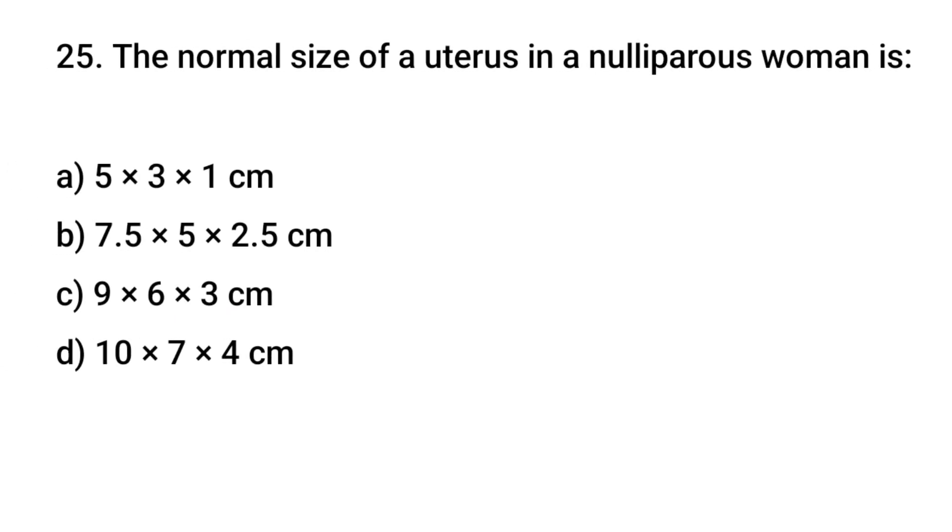Question number 25. The normal size of a uterus in a nulliparous woman is? The right answer is B: 7.5 multiplied by 5 multiplied by 2.5 centimeters.